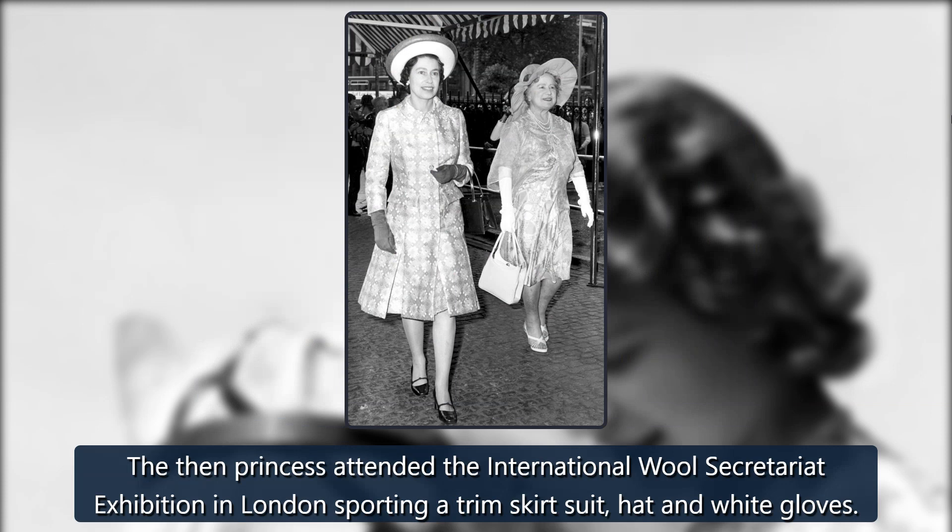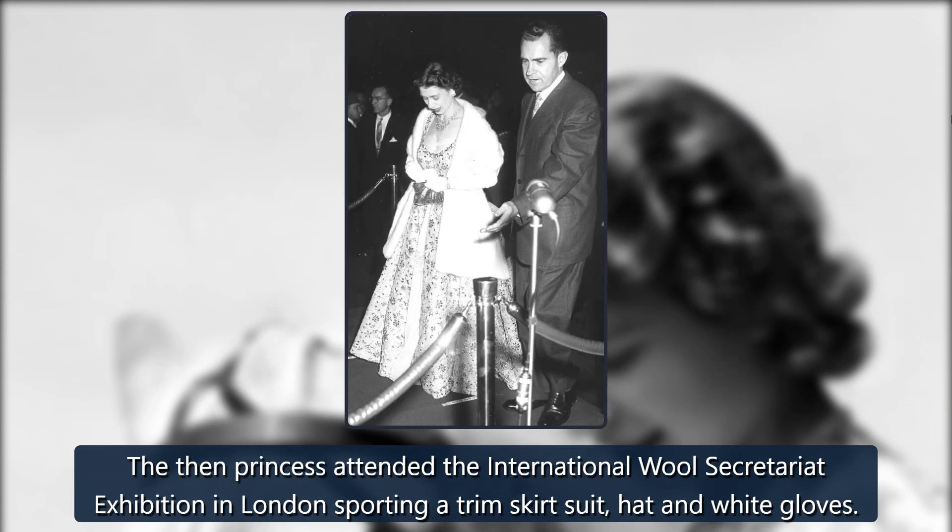1948. The then-princess attended the International Wool Secretariat Exhibition in London sporting a trim skirt suit, hat, and white gloves.